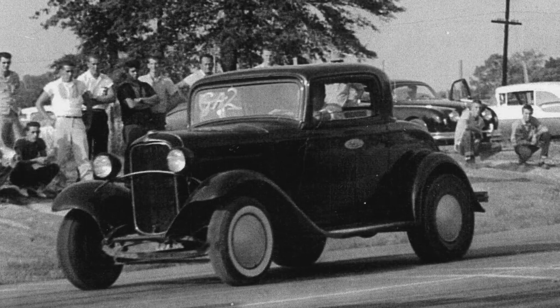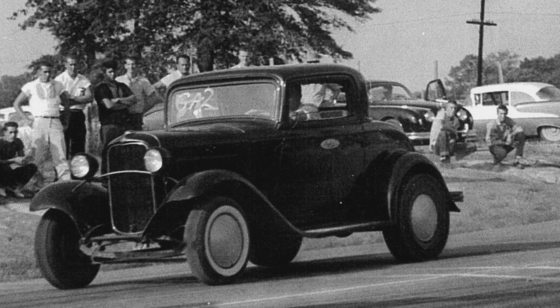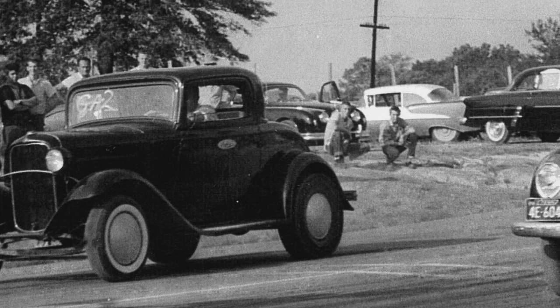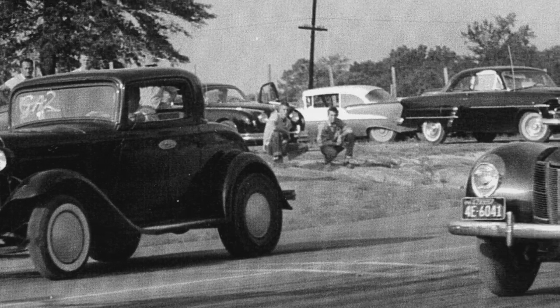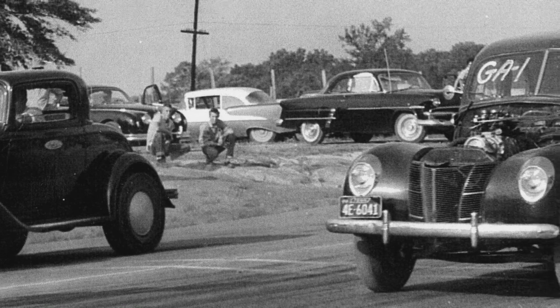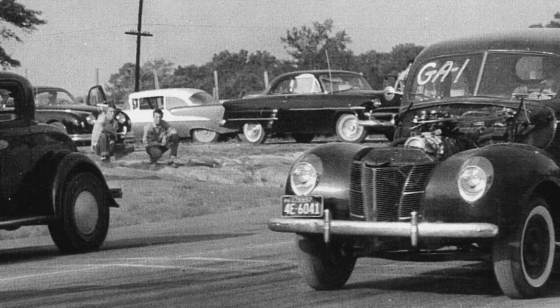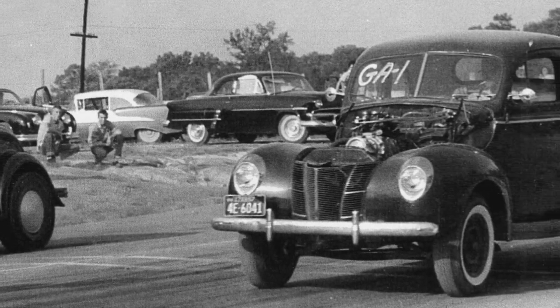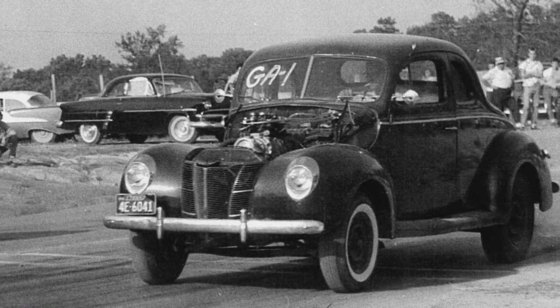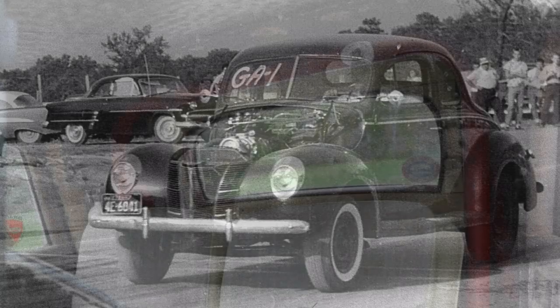The cool thing to me is that both cars were engine swapped. The 32 had the Pontiac engine, and the 40 Ford had a supercharged Chevrolet engine in it. At the time, our local tracks didn't really designate like an A-gas car or a double-A, which would have been supercharged. These cars, even though they had wildly different setups, raced each other on a regular basis.